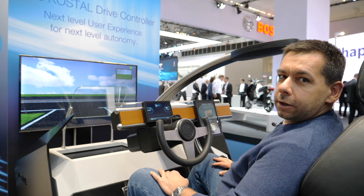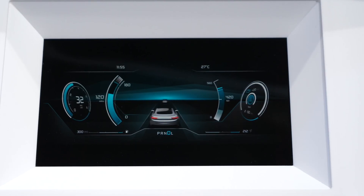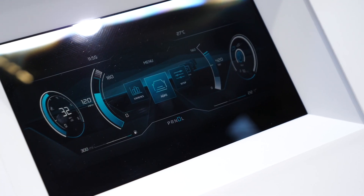3D displays for cars — why would you need them? Apparently one use case scenario is that 3D is better for perceiving a warning. For example, if you're approaching a car, it's better to see it in 3D. Another idea is to better present general information, since there's more and more information on the display because there are more functions in the car.